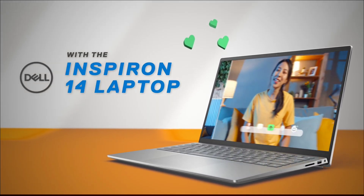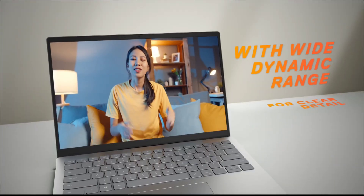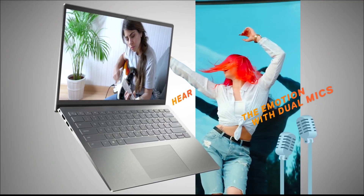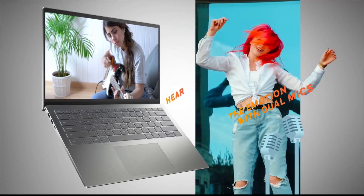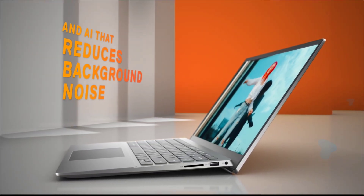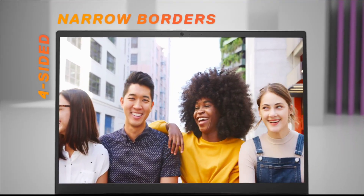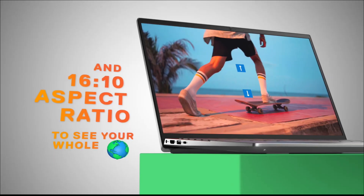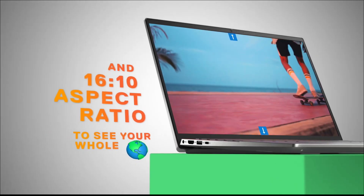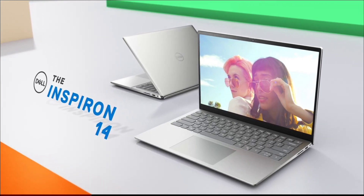It features a beautiful and immersive 14-inch display with Full HD Plus resolution. The main reasons we recommend this laptop are its long-lasting battery life — up to 10 hours — solid build quality, compact design, and ample storage space for files and applications. This laptop is ideal for students and professionals needing a reliable laptop with long battery life.